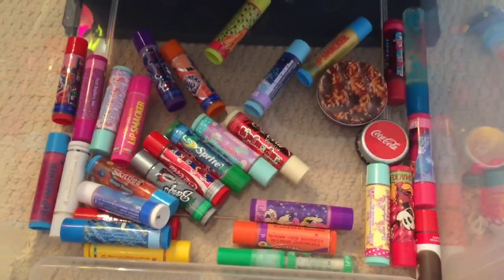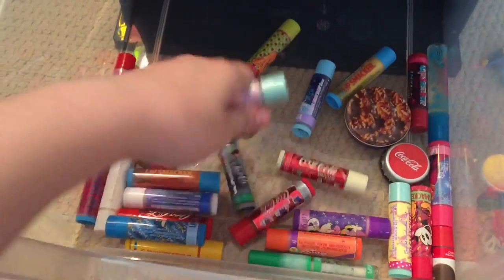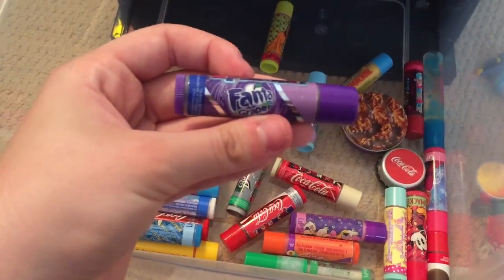I'm not going to go in order of the sets, I'm just going to do it random. So I have Sprite, S'mores, S'mores Please, and Grape Fanta.